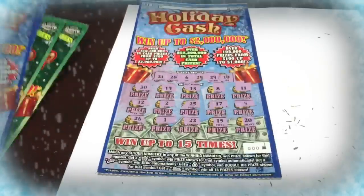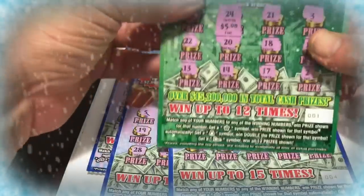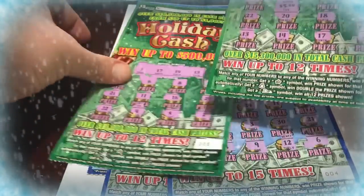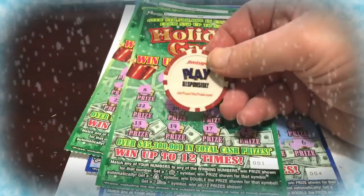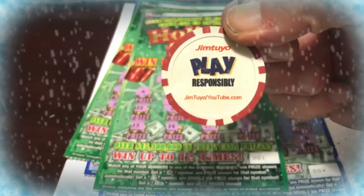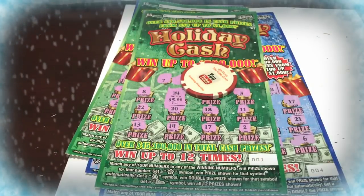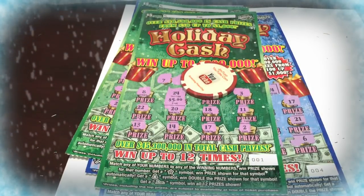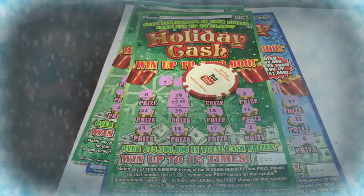Alright folks, so this was a tough session. We know what happens — it's gambling. Out of three $10 tickets we busted on all three of them, and I only got a $5 winner. So out of $40 we only got $5 back. Always play responsibly, folks — never forget this. Thank you so much for watching. Have yourself a happy Halloween, make sure you stay safe. Comment, like, and subscribe. Thank you!